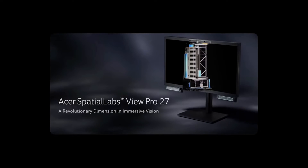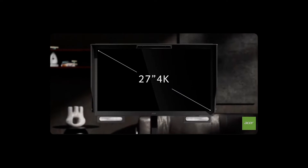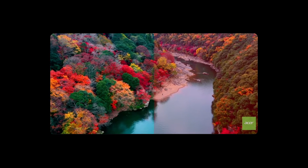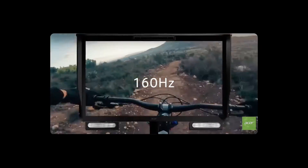This actually isn't new. Acer revealed something similar last year at CES, and they doubled down this year with what they're calling the SpatialLabs View Pro 27. That one is actually available within weeks, priced at $2,000.